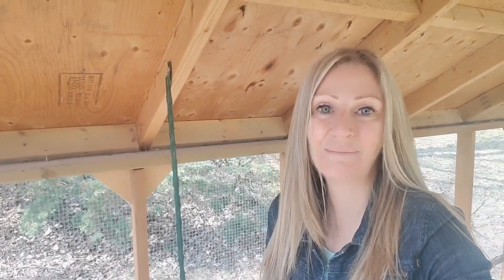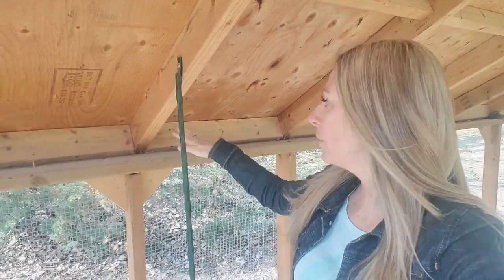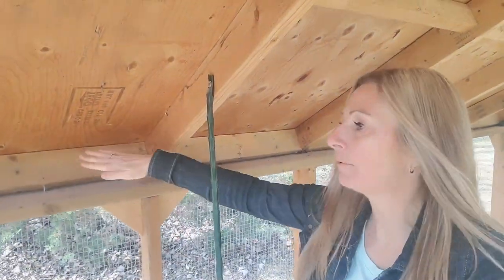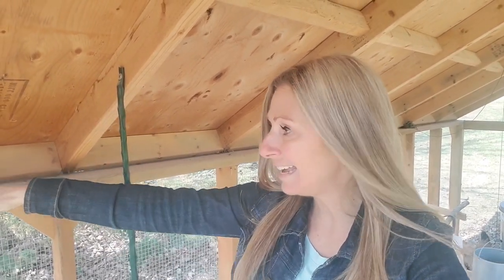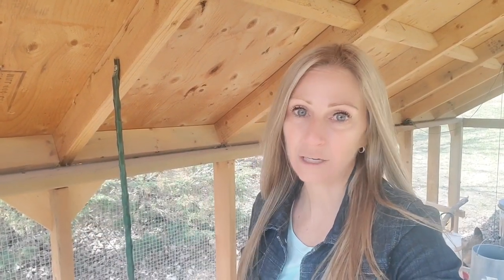One of the things we did when we built this coop — and when I say 'we' I really do mean my husband and my son — they made sure there weren't any gaps. What I'm talking about are these two-by-fours here. Once the roof was put on and connected to the walls of the run, we wanted to make sure there weren't any openings, so they added in extra two-by-fours for protection.